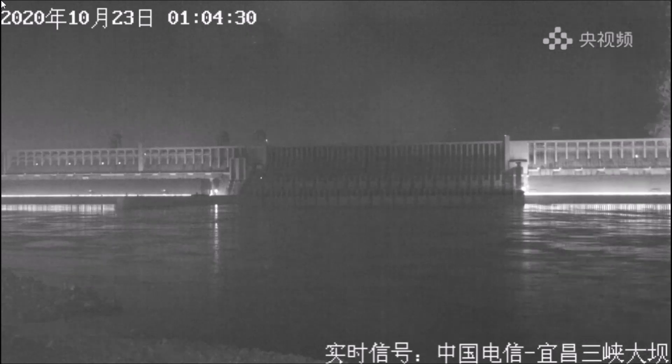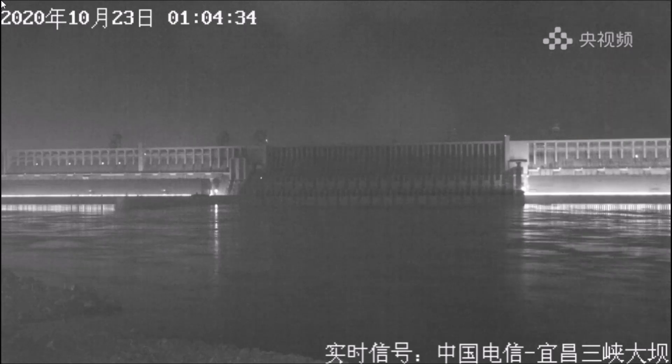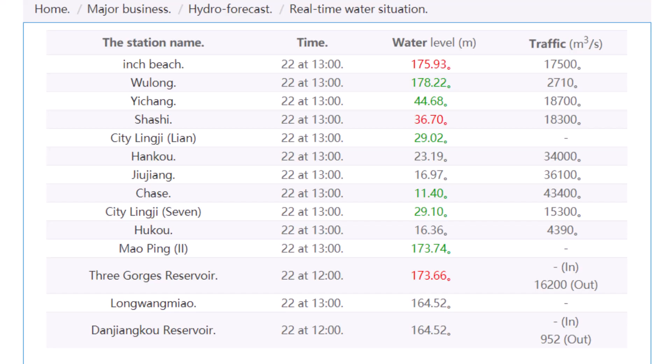First, let's have a look at the live stream at the dam. The spillway angle camera is still up and running today with no visible discharge, and unfortunately there is nothing exciting to report from the side angle camera — it remains deactivated. Now let's have a quick look at the water level at the dam.